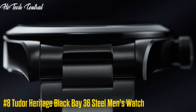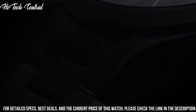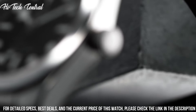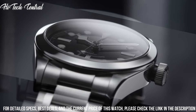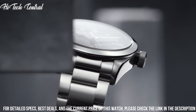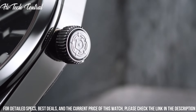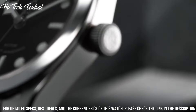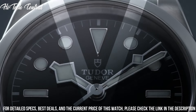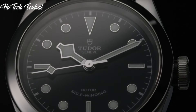Number 8: Tudor Heritage Black Bay 36 steel men's watch. Dial type: analog. Luminescent hands and markers. ETA caliber 2824 automatic movement with a 38-hour power reserve. Scratch-resistant sapphire crystal. Screw-down crown. Solid case back. Round case shape. Case size: 36mm. Fold over clasp with safety release. Water-resistant at 150m (500ft). Functions: hour, minute, second. Luxury watch style.